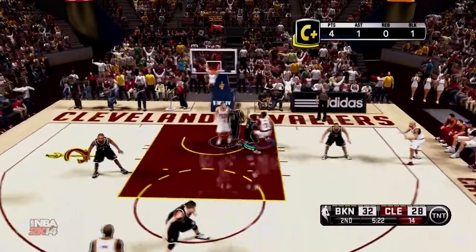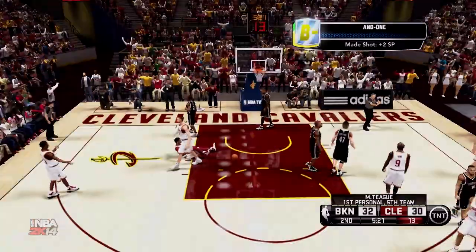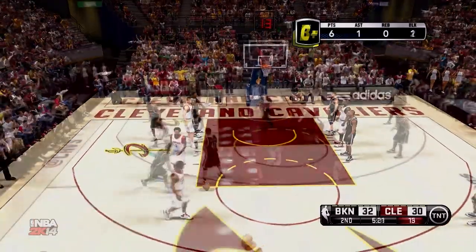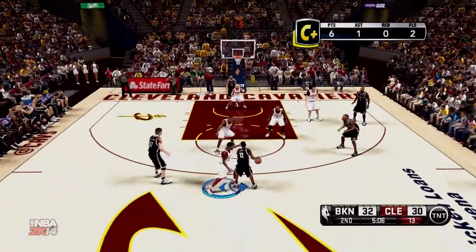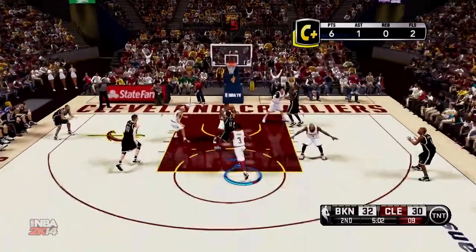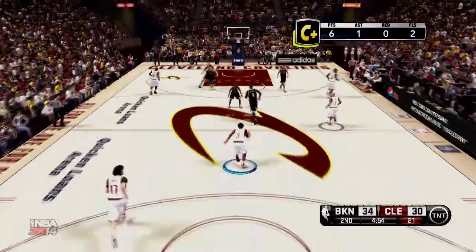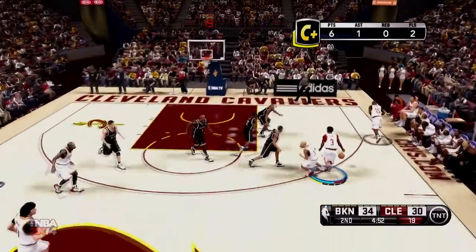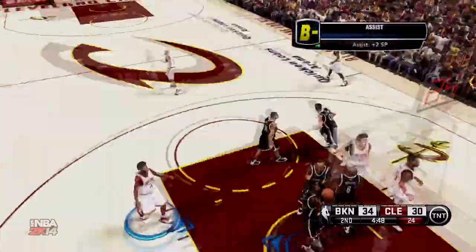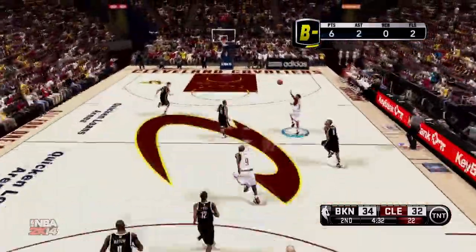Cross-over move on Marquis Stieg, taking it up strong — and one plus the foul! We get the points plus the harm, cutting the lead to two points. We miss the free throw. Marquis Stieg finds Marcus Thorne in the corner for the easy mid-range J. We attack the paint and pass it off to Anthony Bennett who finishes with a nice reverse lay-in.